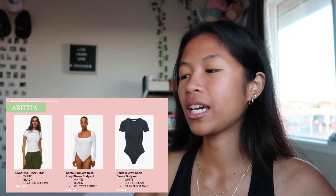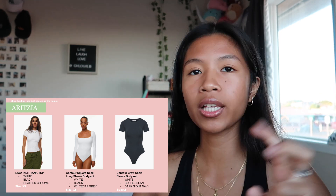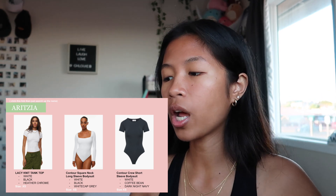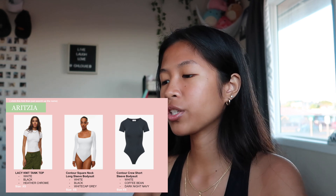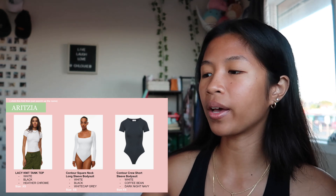Next is Aritzia. I know Aritzia is on the more expensive side, but they also have bodysuits that are like a Skims dupe, and they're a little bit cheaper than Skims. These are the tops. This one is not linked yet but I'll link it after the video.